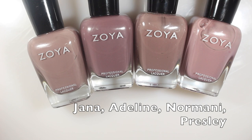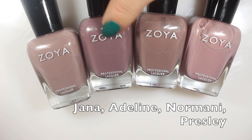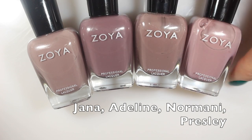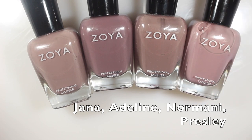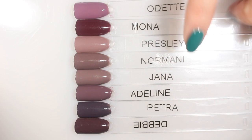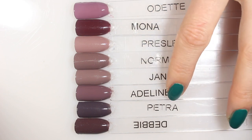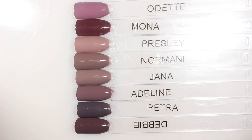For comparisons for Adeline, we have Jonna, Adeline, Normani, and Presley. I saw this and was like, it's going to be just like Jonna and Normani — but it's not. It has more of that mauve-iness to it, whereas Jonna and Normani are more purpley browns. Presley has more mauve-iness too but it's not quite as deep as Adeline. I also pulled in Petra, Debbie, Mona, and Odette as additional touch points to show how different this one is. I love colors like Jonna and Normani, so I'm really excited to now have Adeline. It's the only one from this collection I've worn so far, and I'm very happy with it.